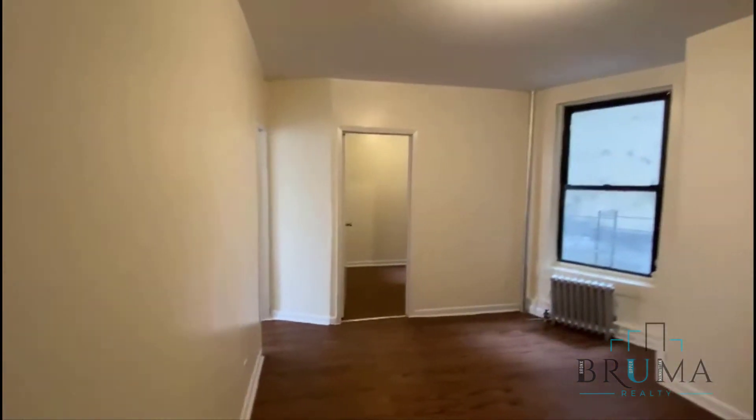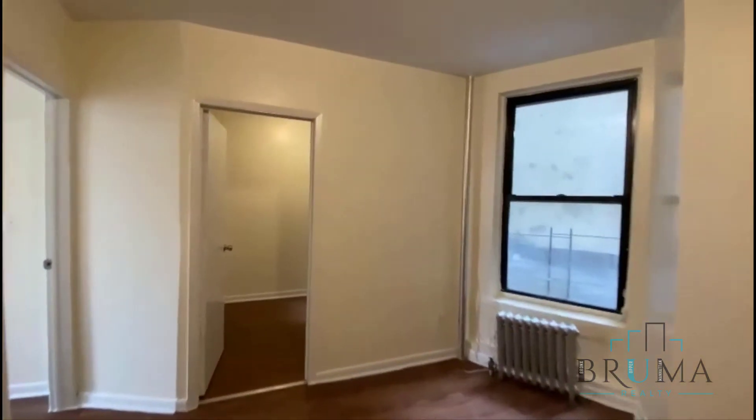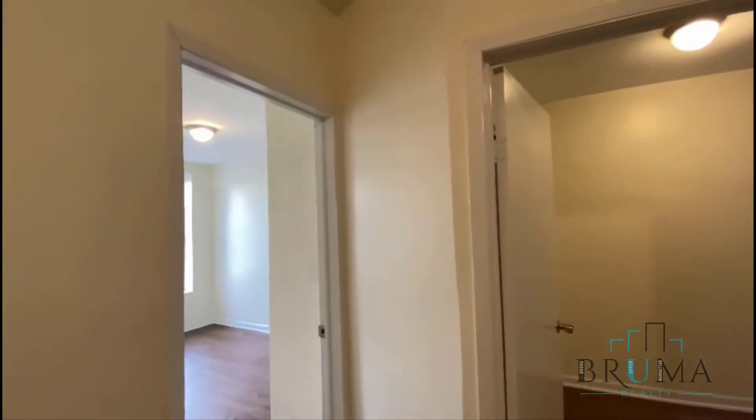Through here you have the living room, which is a very nice living room, and bedroom number one, which is a little smaller, and bedroom number two. We'll start off here.